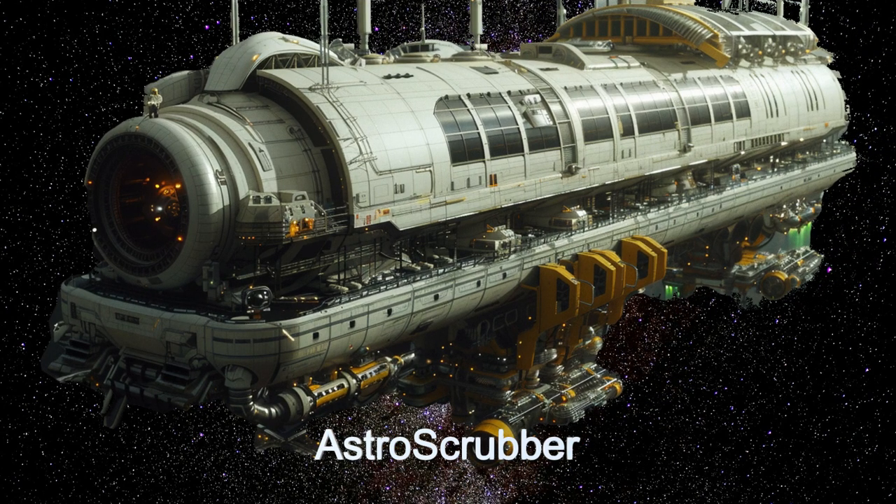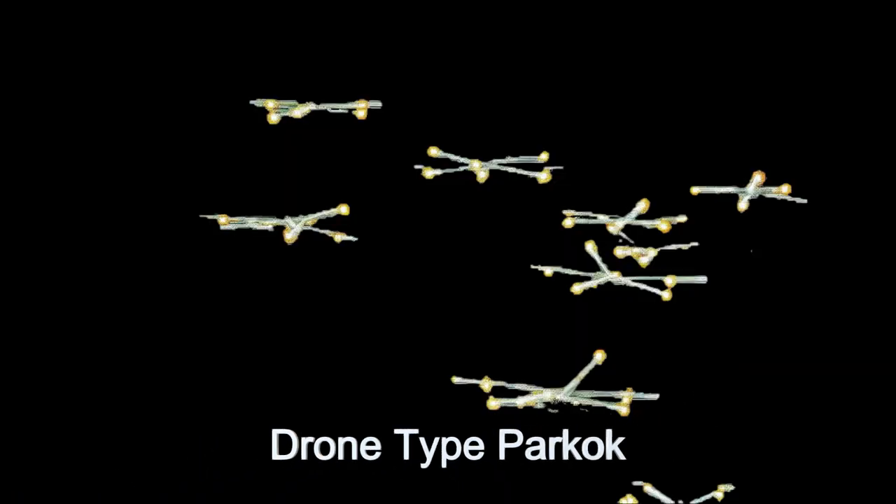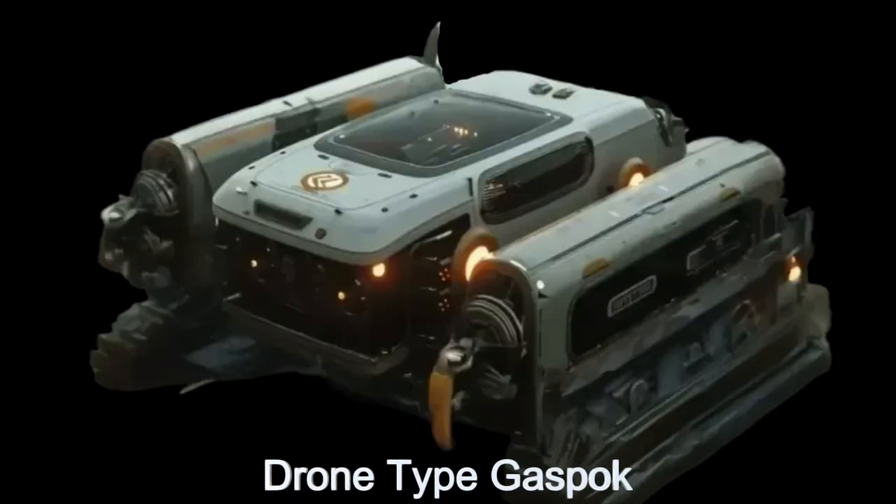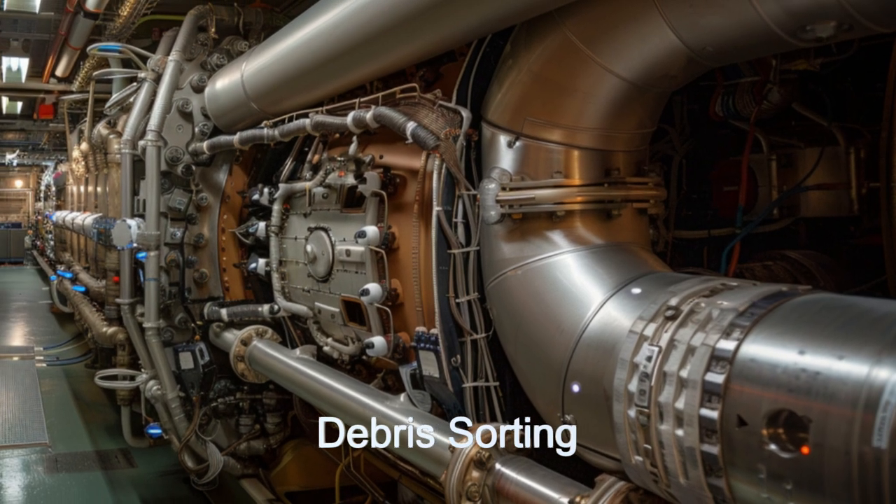Designed for space debris recycling, this alien ship employs a debris collection swarm of drones to gather and steer debris into its front intake port. Inside, the debris is sorted into usable materials, recyclables, and trash.